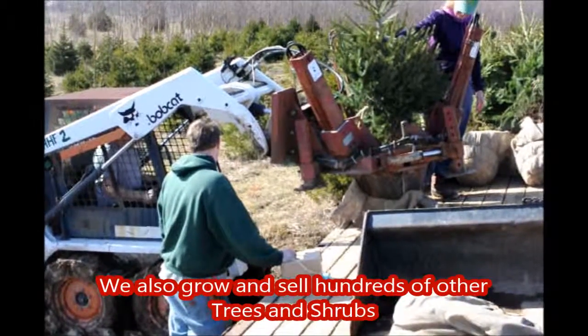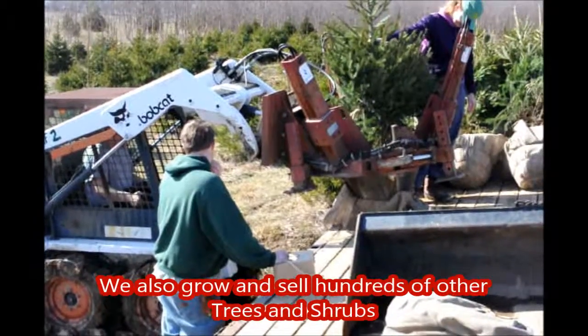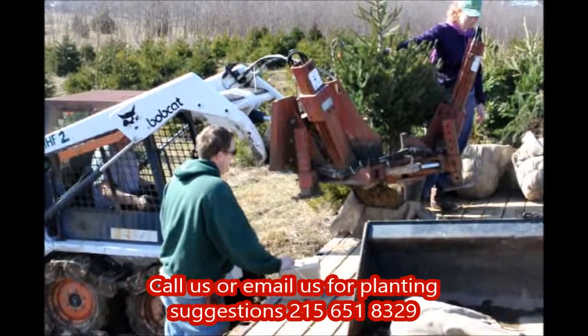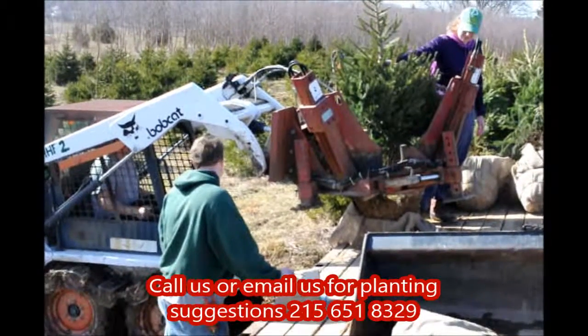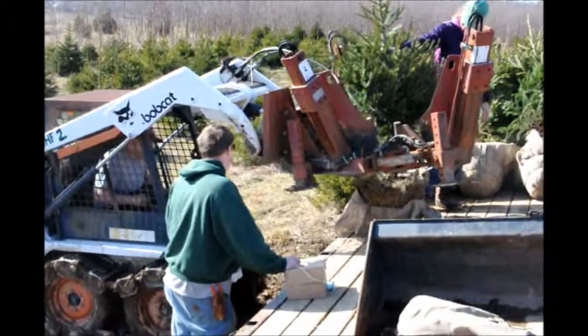Delivery and planting services are available to 200 miles from our farm location. We also grow and sell hundreds of other types of trees and shrubs. Call us or email us for planting suggestions. Again, 215-651-8329.